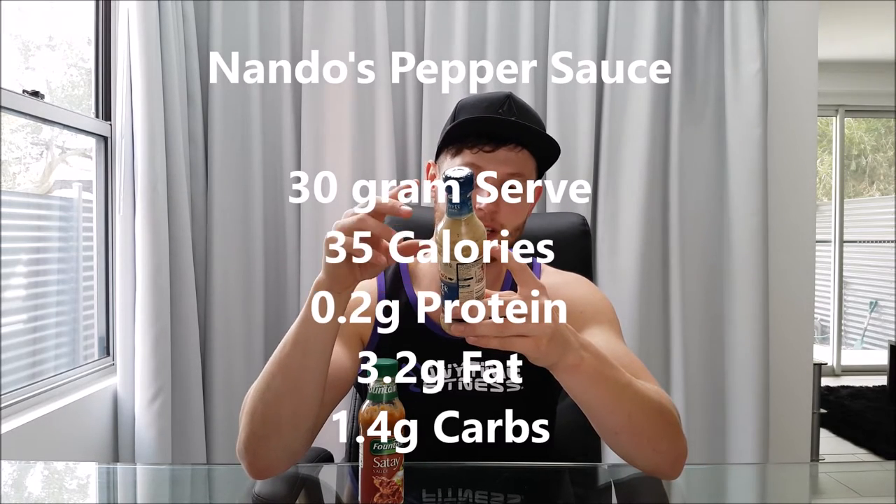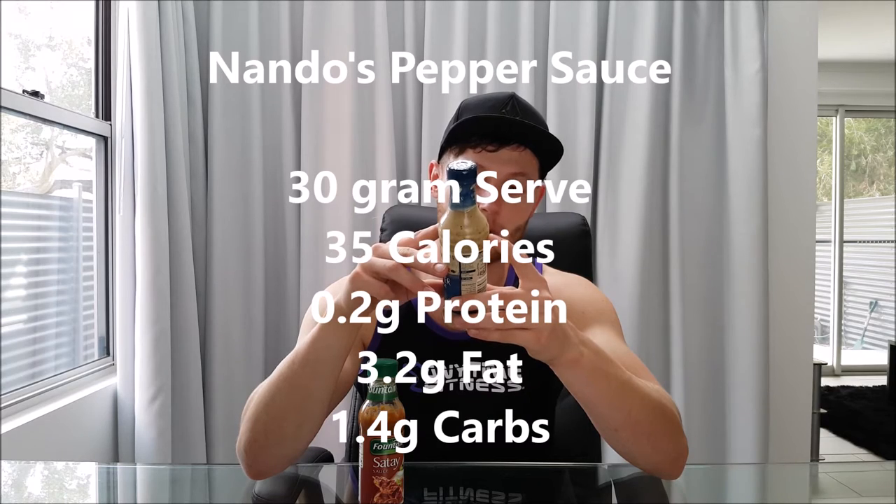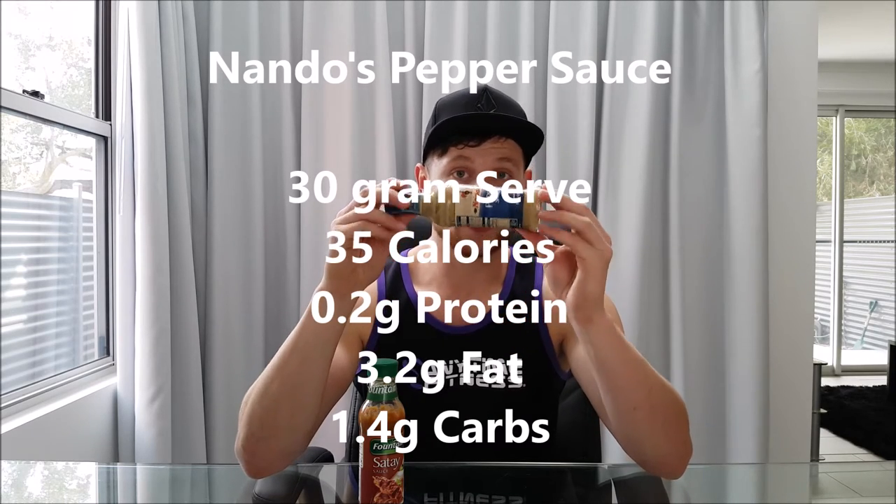It's not sugary like your normal cheap satay sauces, and I really like it. Secondly, this one: Nando's pepper sauce. Anything from Nando's except lemon and herb I can't handle, so this one is actually extra mild, which suits me well. It's higher in fat — you get a 30 gram serve for 35 calories, no protein, 3.2 grams of fat, and 1.4 grams of carbs. So this is relatively low on carbs if you want to add some fat to your meal, but it's also got some sugar in it.